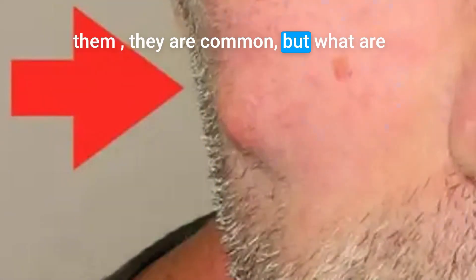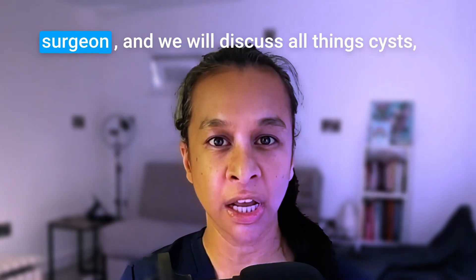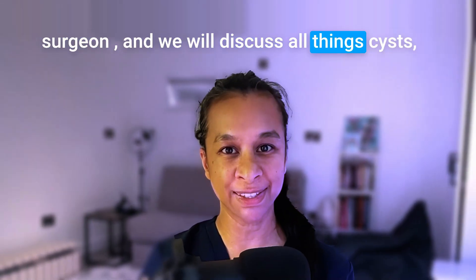Cysts are something that we may have or we know someone that has them. They are common, but what are they and how should we be treating them? My name is Delia Masood and I'm a plastic surgeon and we will discuss four things about cysts.